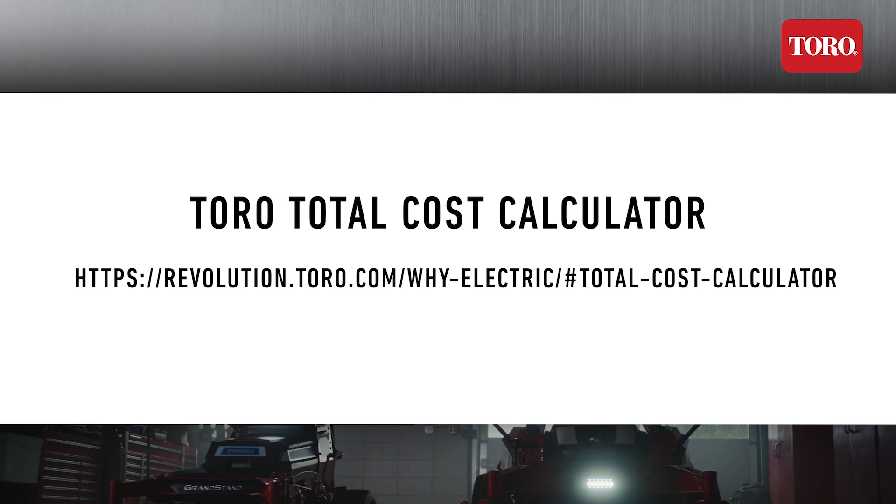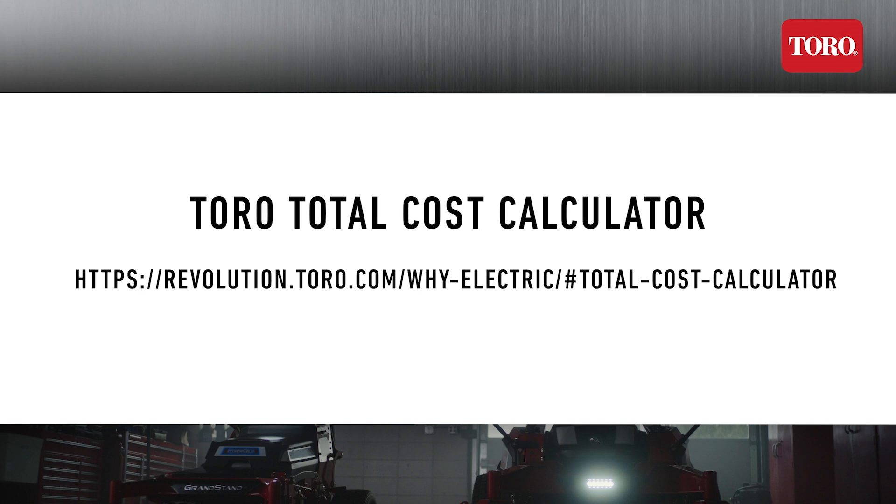Keep in mind that I fully understand every business and situation is different. Hours used annually in the South versus the North will vary. Are you maintaining well-kept properties, or are they pretty rough? Are you cutting grass part-time or full-time? I encourage you to visit the Toro Total Cost Calculator for you to customize based on your exact business and operations.